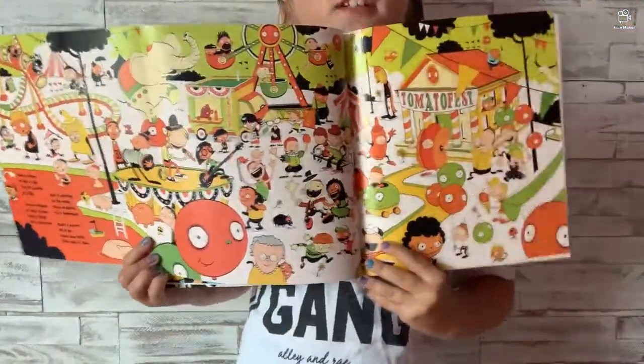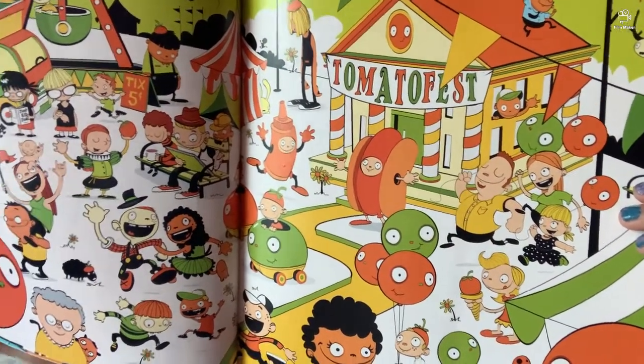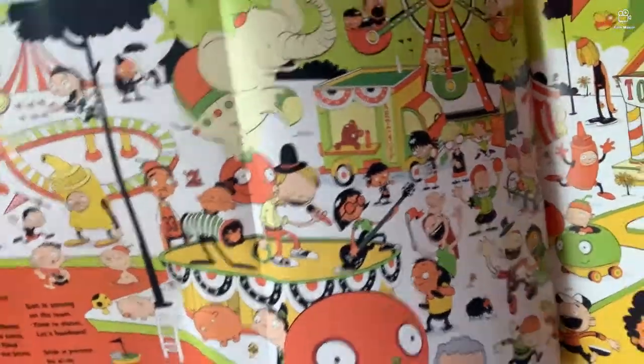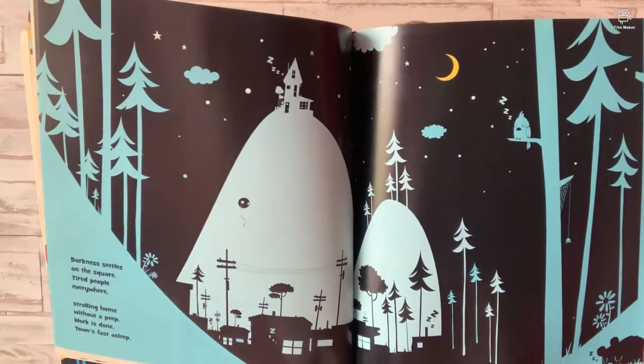That is a large picture — guys, look how big that picture is. I'll start over here — that's City Hall where it says Tomato Fest. Look, there's a cop dancing on top of that house! Darkness settles on the square, tired people everywhere. Strolling home without a peep, work is done, time's fast asleep.